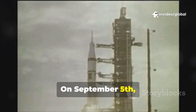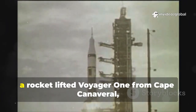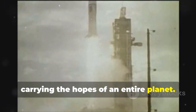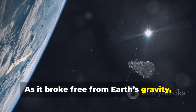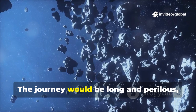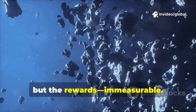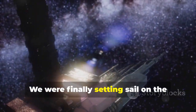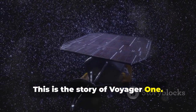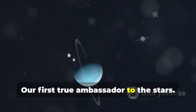On September 5, 1977, a rocket lifted Voyager 1 from Cape Canaveral, carrying the hopes of an entire planet. As it broke free from Earth's gravity, it became a symbol of our ingenuity and courage. The journey would be long and perilous, but the rewards immeasurable. We were finally setting sail on the greatest ocean of all. This is the story of Voyager 1, our first true ambassador to the stars.